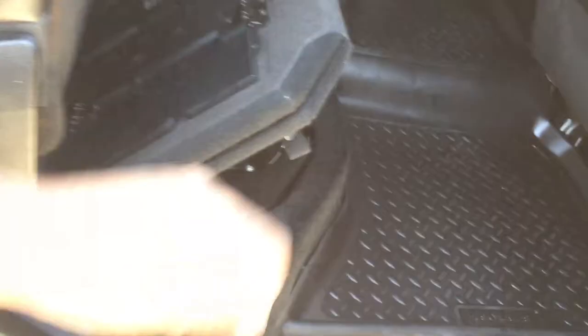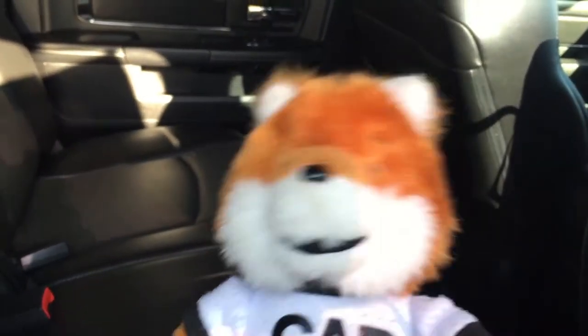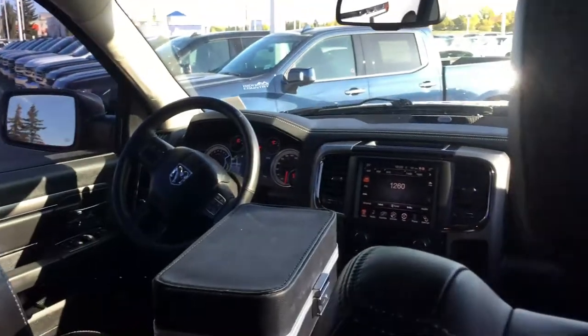This is a 60-40 split bench with some options there. There is a sub right here as well as a storage area right there. Without ringing in your ears — what does this truck remind you of? It reminds me of the truck driver I used to be. I like trucks.